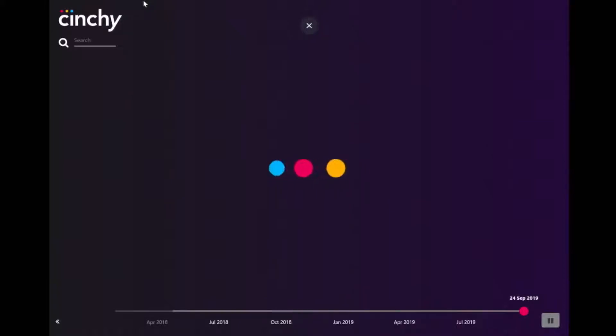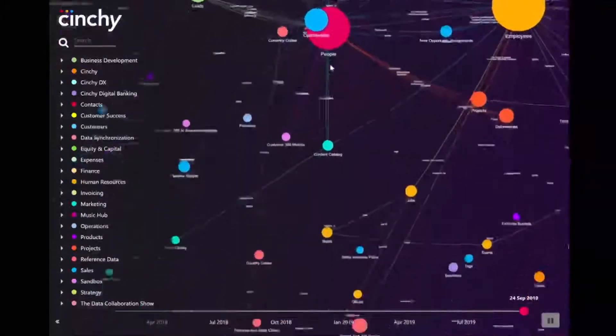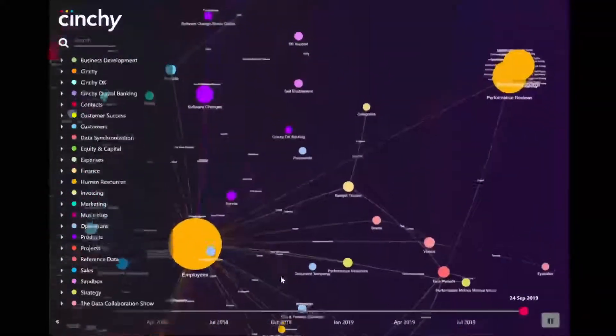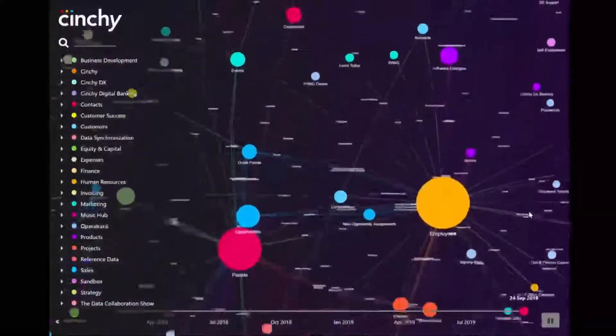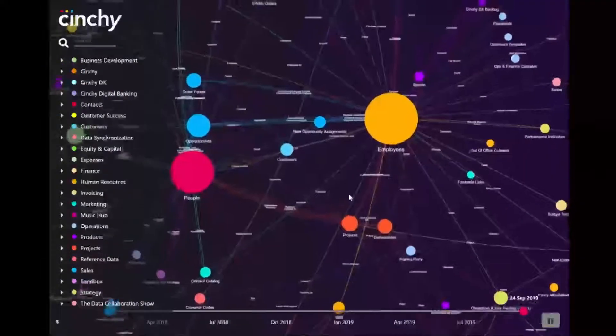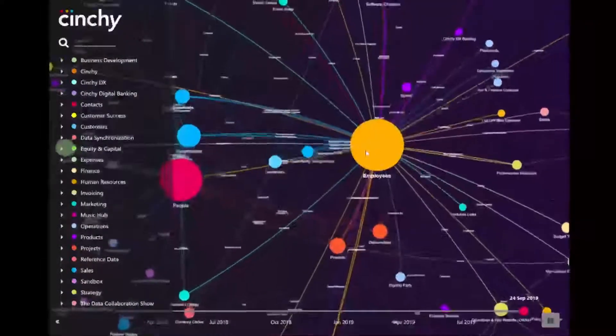Let's log in and get started. Think of Cinchy as a private internet for data. Instead of linking text and pictures, you're linking rows and columns. What you're seeing is our company's live data network. Each node represents a dataset, and the different colors represent different domains. The larger the dataset, the more connected it is. You can see for us, employees is our most connected dataset, and it's part of the human resources domain.